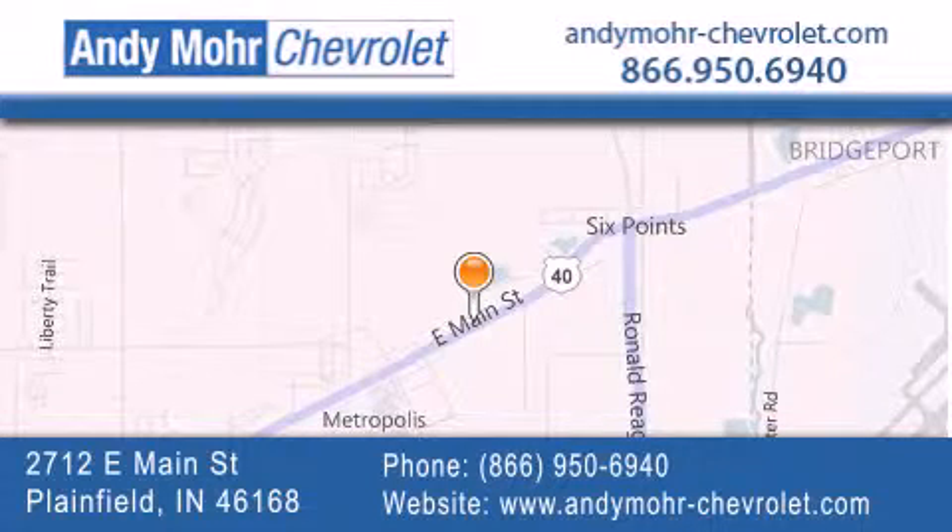Visit Andy Moore Chevrolet today at 2712 East Main Street in Plainfield, or see us online at AndyMoore-Chevrolet.com.